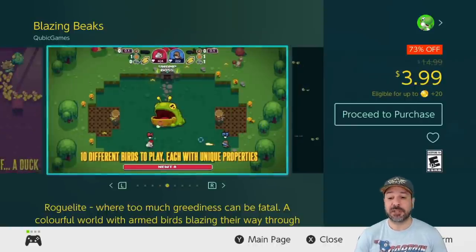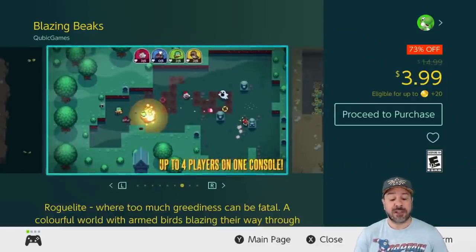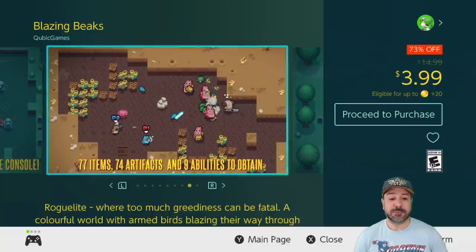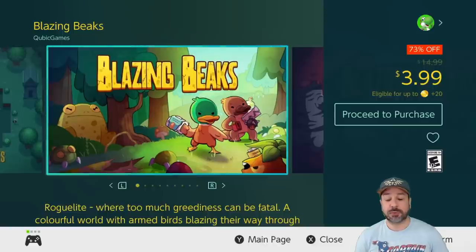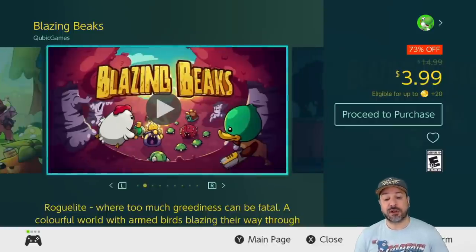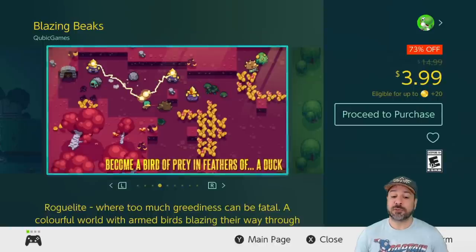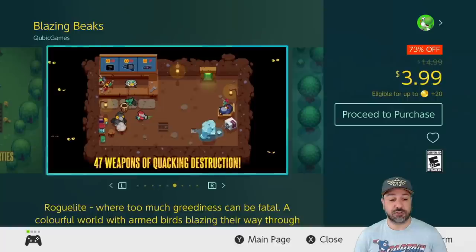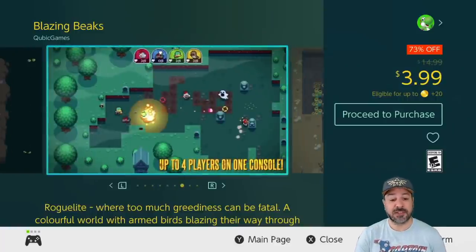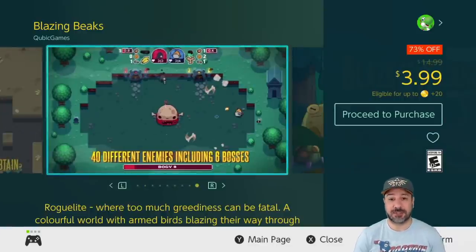Next is an amazing twin-stick shooter with a rogue-lite design: Blazing Beaks, currently 73% off for only $3.99. I do want to mention that Blazing Beaks has already been cheaper on the eShop, but we don't know when we'll get that deal again. Even at $3.99 — just a couple bucks more than its lowest-ever price — this game is really still worth the investment. If you don't want to risk waiting a year or more, definitely look at picking up Blazing Beaks, especially in co-op mode with up to four players.